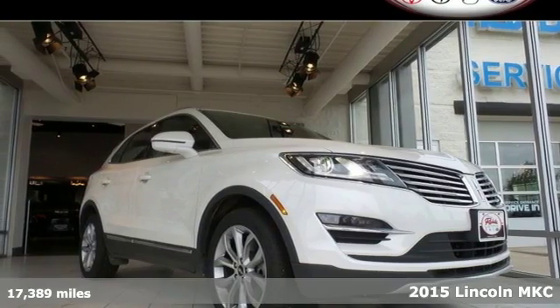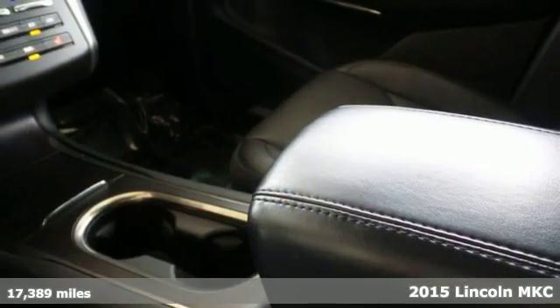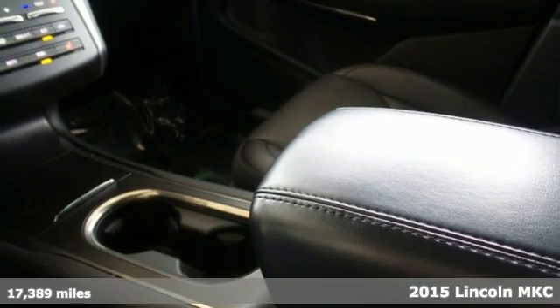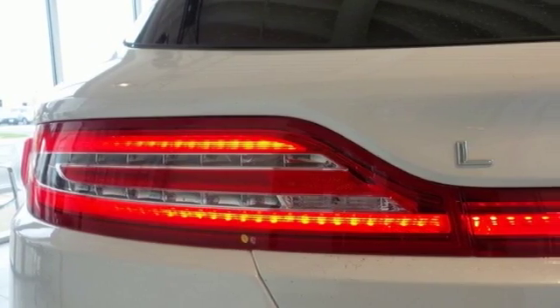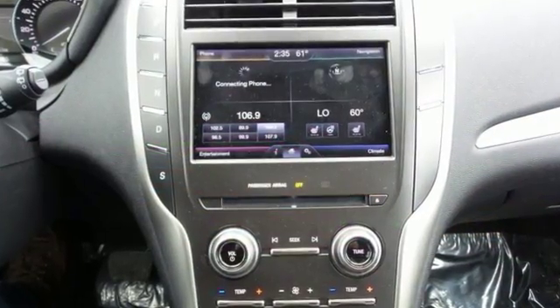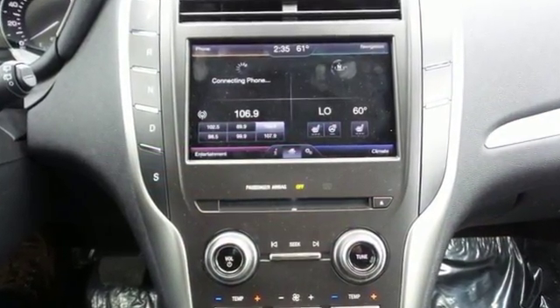It's a 2015 Lincoln MKC. If you're looking for a vehicle that's as ready for anything as you are, then look no further than this small luxury crossover. It's artfully designed from its prominent winged grille to its full-width LED tail lamps.